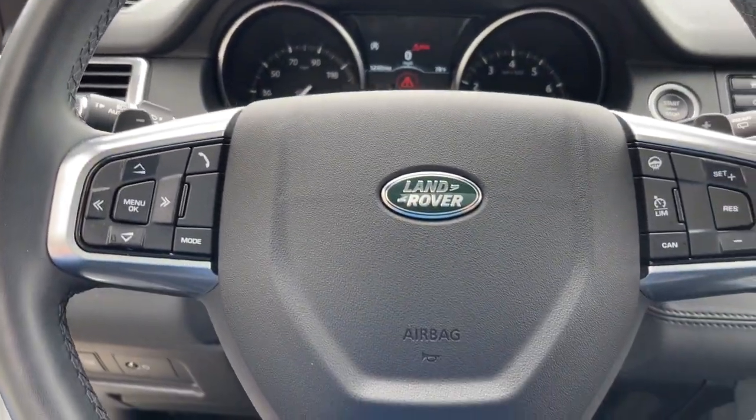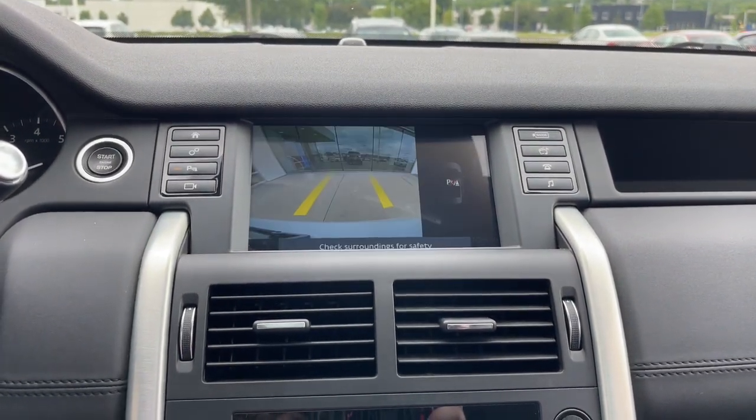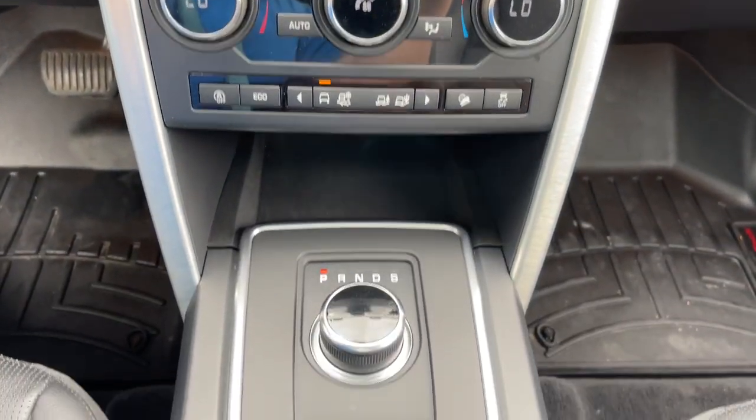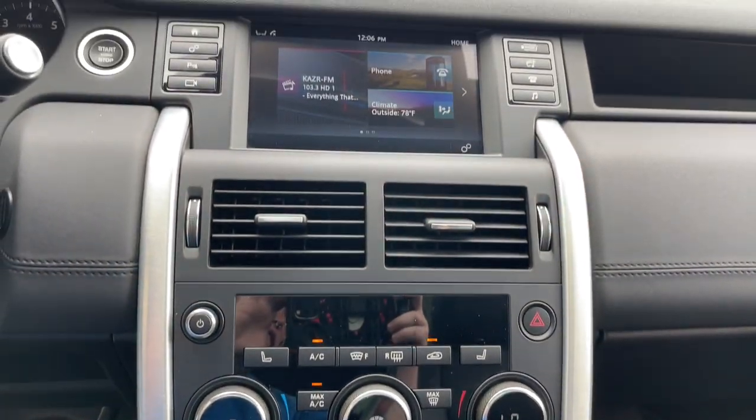From its roomy, upscale cabin and high-end infotainment system to its standard all-wheel drive, powertrain, and optional trail equipment, this compact luxury SUV leads with distinction. These are just some of the great options this vehicle comes with.